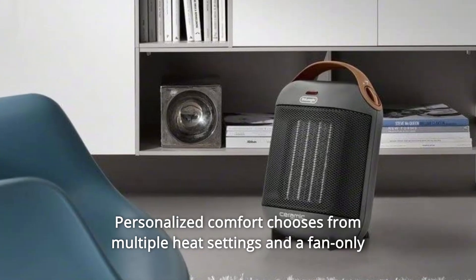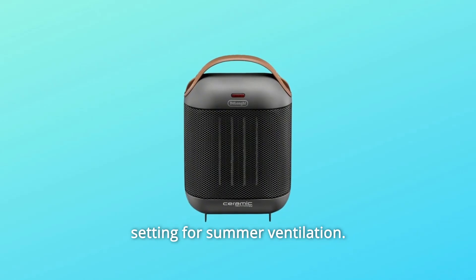Number 3: personalized comfort — choose from multiple heat settings and a fan-only setting for summer ventilation.